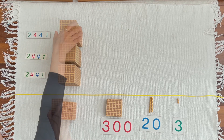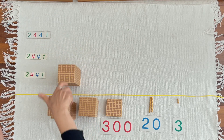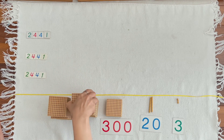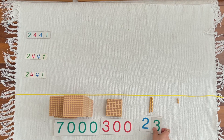1,000. 2,000. 3,000. 4,000. 5,000. 6,000. 7,000. Johan, can you bring 7,000 from the large numerals? Lena, can you compose the numerals? And Johan, can you read the numerals?